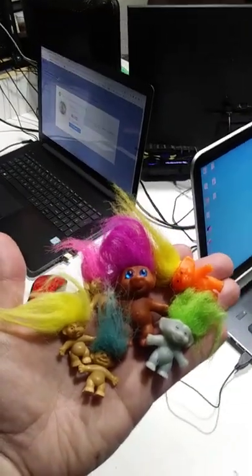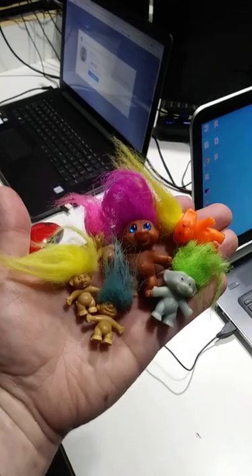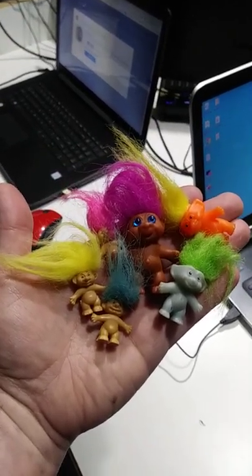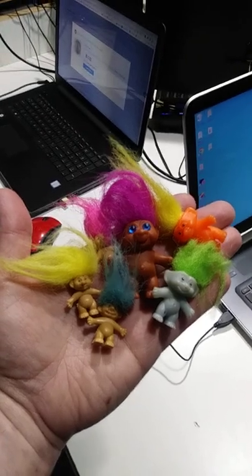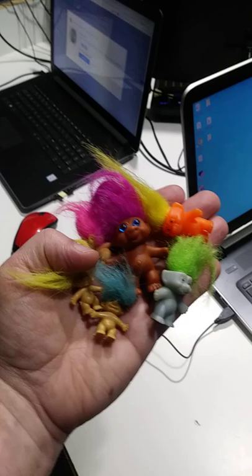Here are a couple of interesting items. You should know what these are — these are trolls. These are vintage 70s, 80s; maybe one of them might go back to the late 60s. These are from gumball machines and things like that. The large one with the purple hair is a keychain.